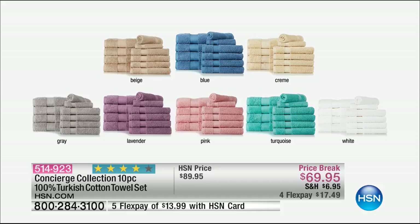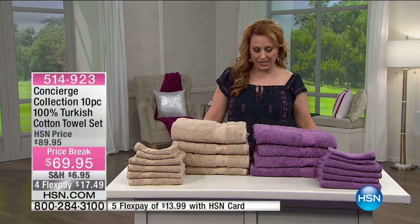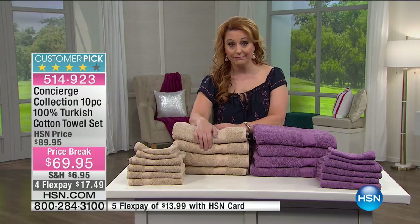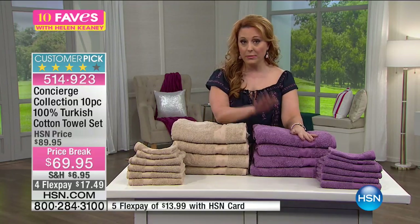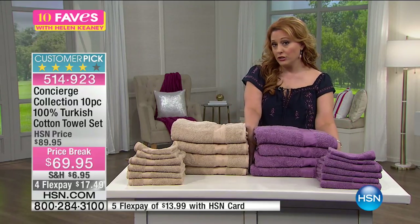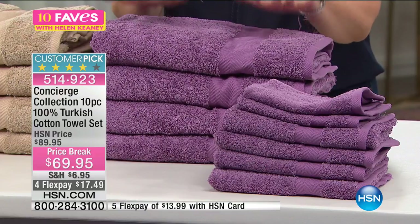It is customer appreciation month here at HSN, so you're gonna get an extra flex payment. I'm gonna send you the entire set of towels for $14 with your HSN card. That's gonna be five flex payments, or any major credit card — American Express, MasterCard, Visa, PayPal, debit card, Diners Club — the credit card you already have: $17.49.